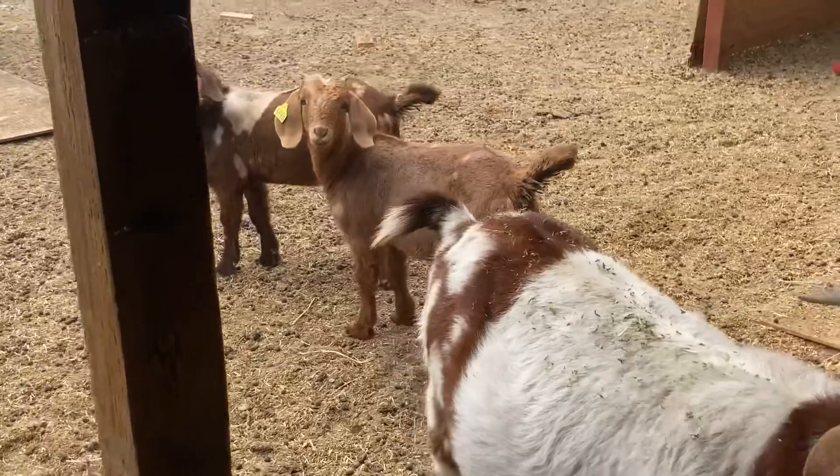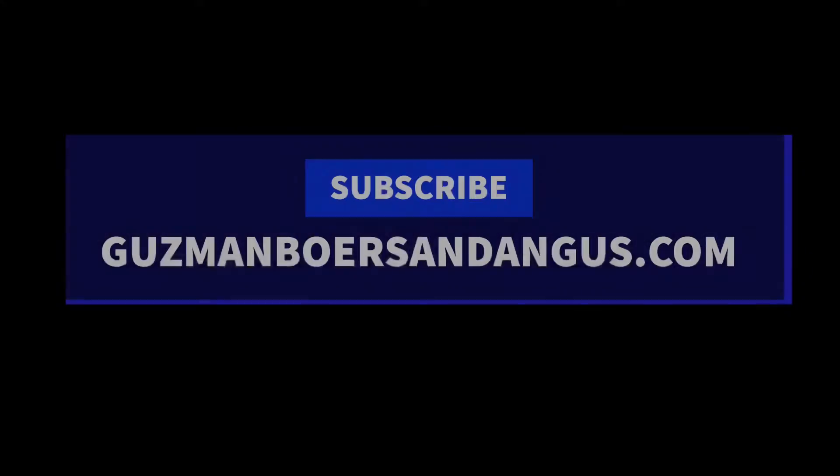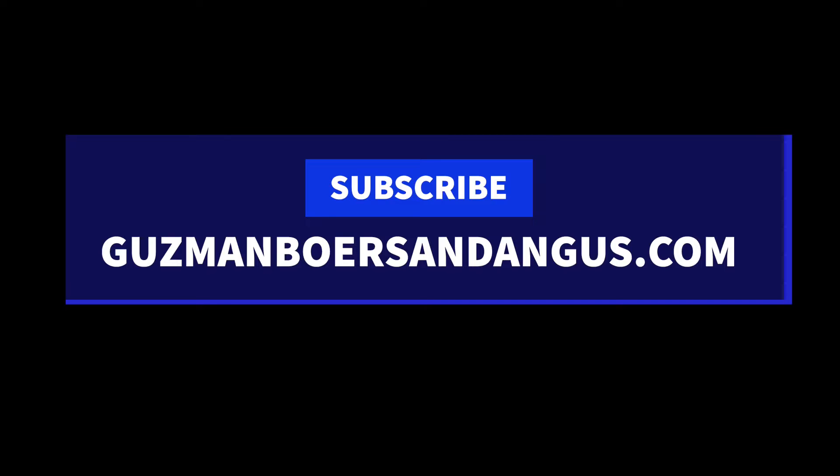Catch you guys on the next one. And real quick, I almost forgot — if you haven't already subscribed, please subscribe. And check out our website, GuzmanBoarsAndAngus.com. If we have anything available, we're going to be posting them up there. So check us out and we'll see you guys on the next one. Appreciate it, thank you.